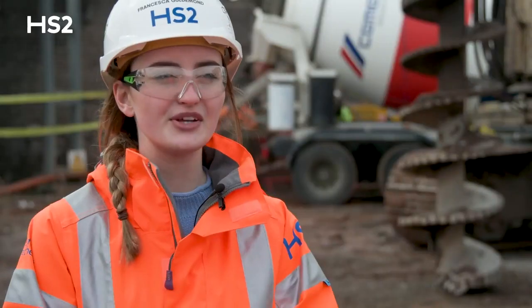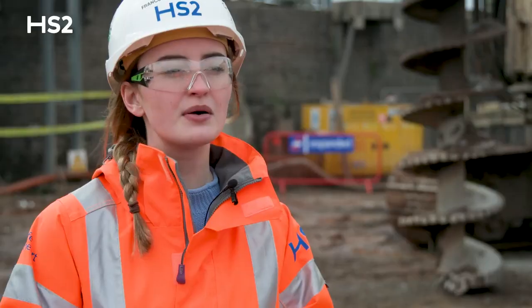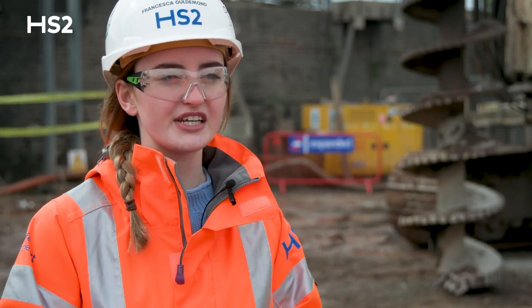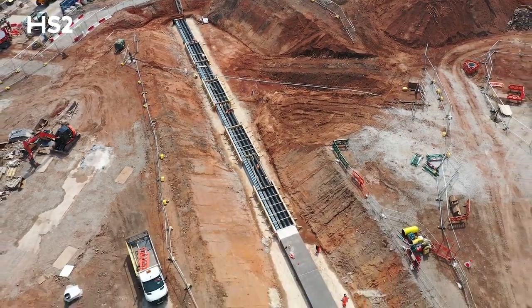On this site, this is where the new Curzon Street HS2 station will be, and that's going to be at the heart of the high speed rail network. We've got the refurbishment of the old Curzon Street station, we've also got the Western Utilities Corridor being put in place, and we've got the Roundhouse.